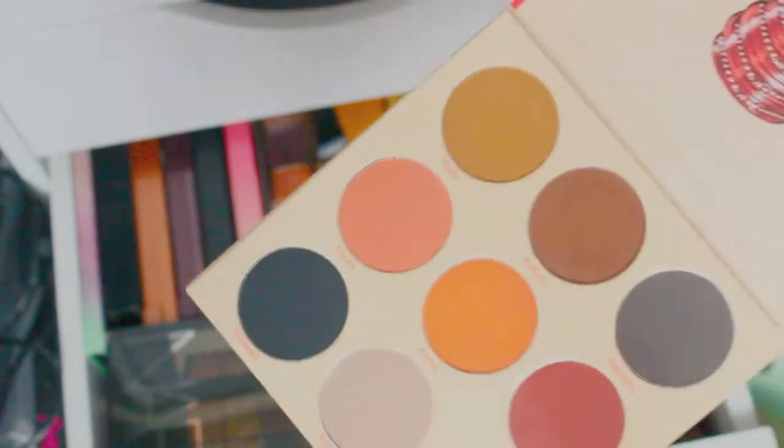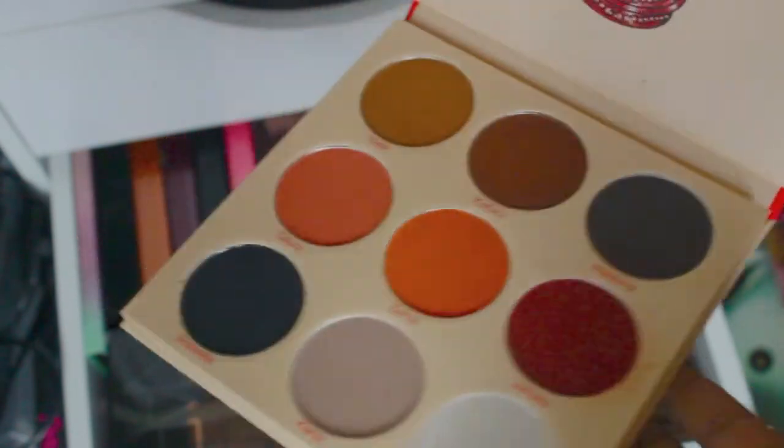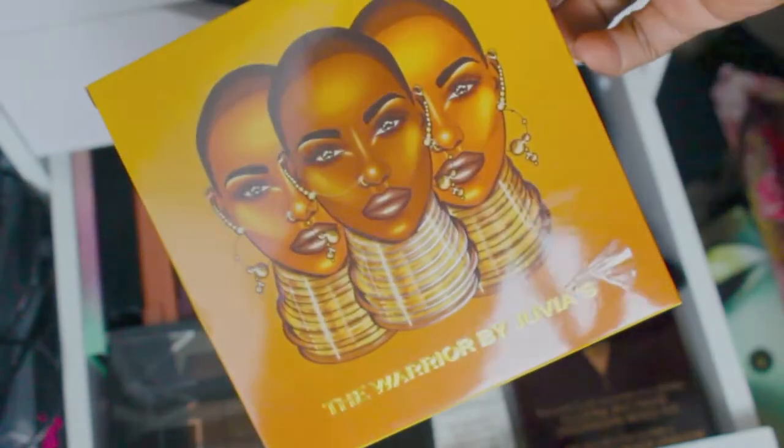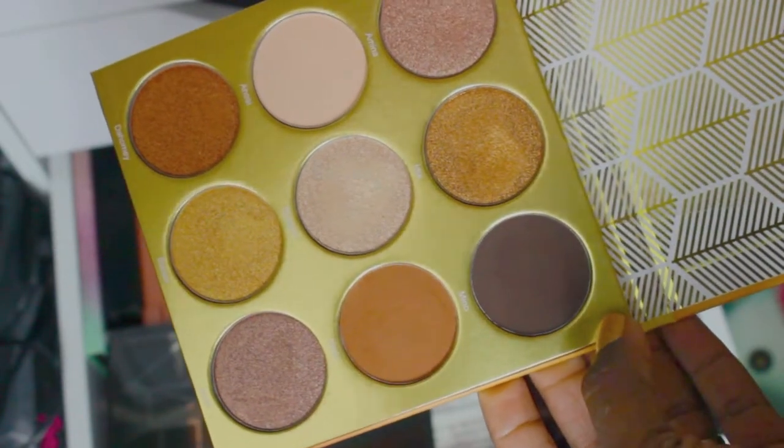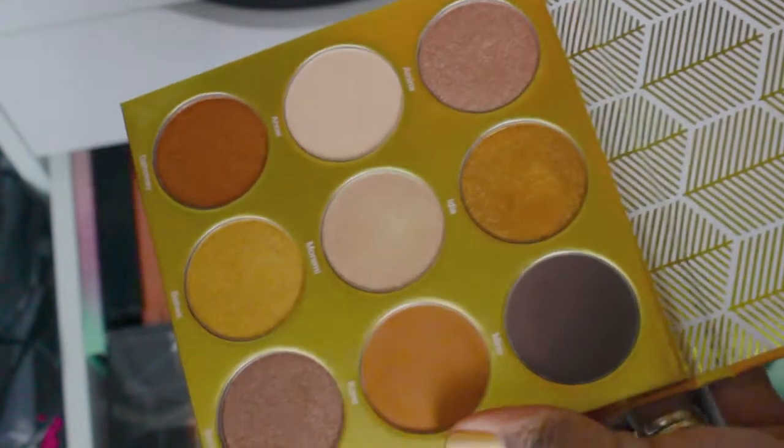I have the Juvia's Place Warrior 2 palette — love this, gets used a lot. And another Juvia's Place, the Warrior palette. Warrior 2 is definitely my jam — nice mix of shimmers, a good transition color, and something for the outer corner. I've actually just bought a whole bunch of Juvia's palettes, but they'll all go in my Black-owned brands themed giveaway once I hit 1,500 subscribers — so subscribe away!